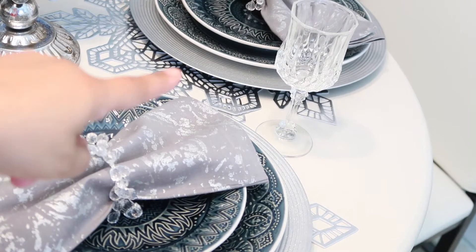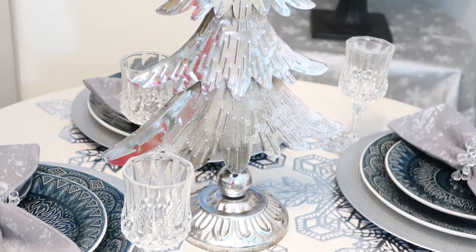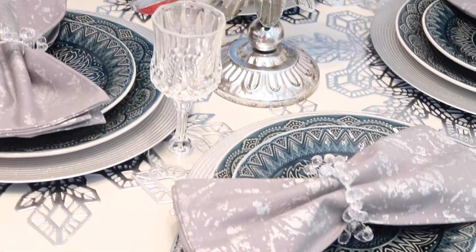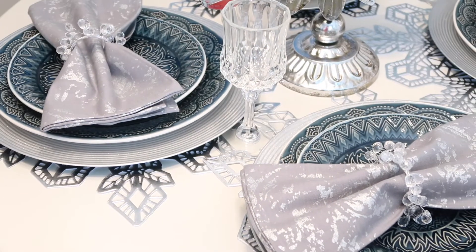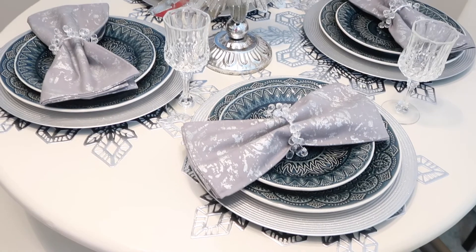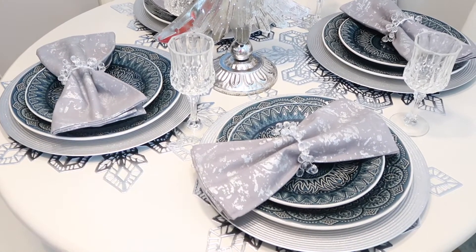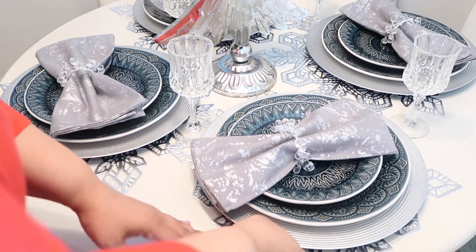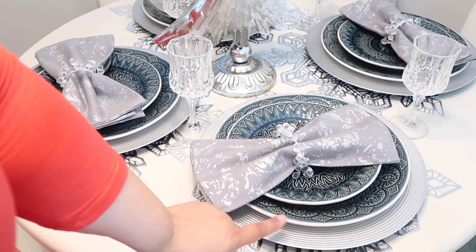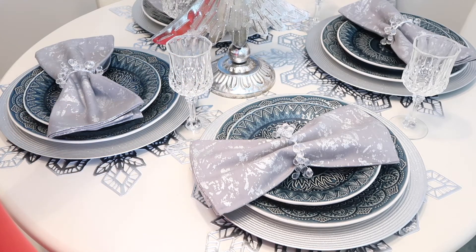The glasses came from Home Depot. And my centerpiece came from Menards. So to recap: my napkin rings came from Hobby Lobby, my napkins came from Home Depot, my plates came from Home Depot, my charger came from Michael's, my stemware came from Home Depot, and my metal Christmas tree came from Menards.